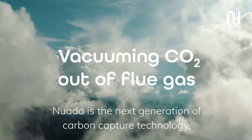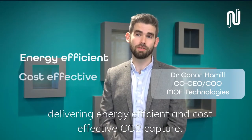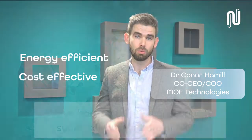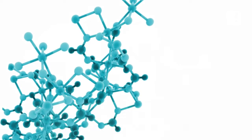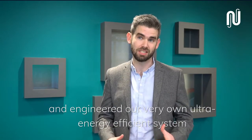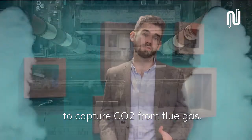Nuada is the next generation of carbon capture technology, delivering energy efficient and cost effective CO2 capture. We've harnessed the high capacity, super selective nature of MOFs and engineered our very own ultra energy efficient system to capture CO2 from flue gas.